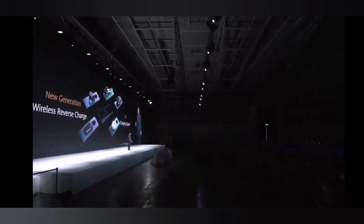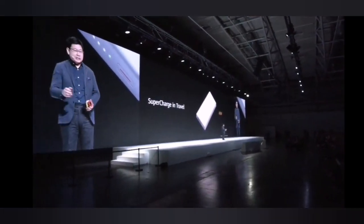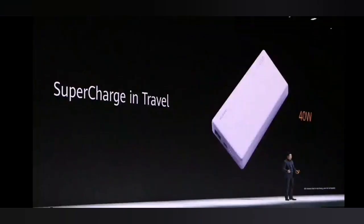We invented this idea and we continue to improve it. We also have a super fast charging power bank. Typically on Huawei phones you don't need it, but you can use it to charge Huawei phones and even charge your PC. It's the world's fastest charging power bank.